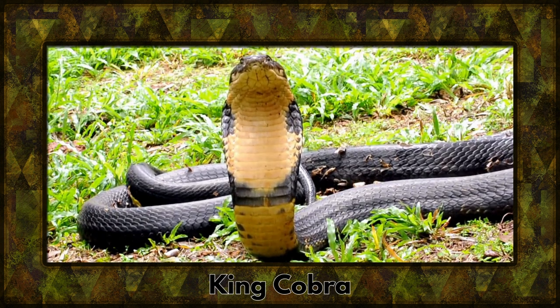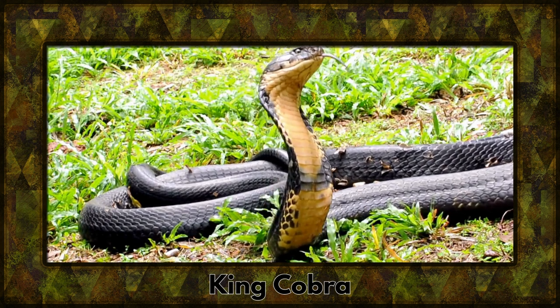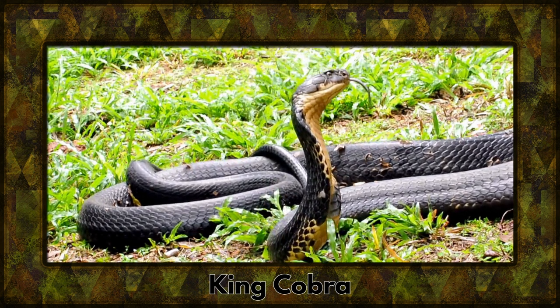Behold the king cobra, a majestic but venomous serpent. Known for its iconic hood and potent venom, it commands respect in the snake kingdom.